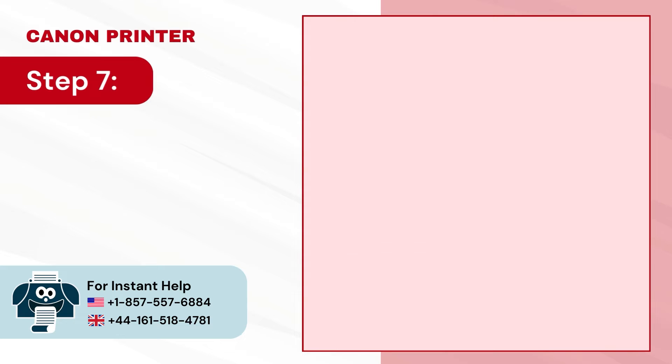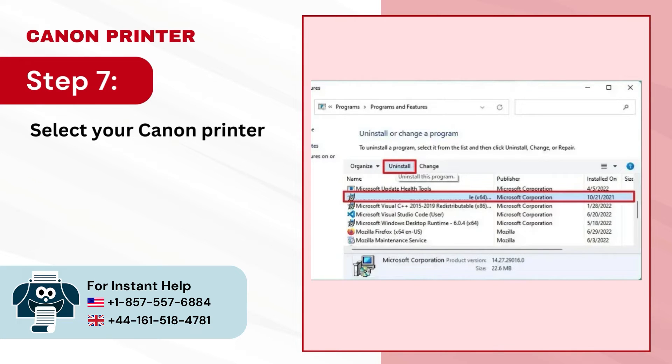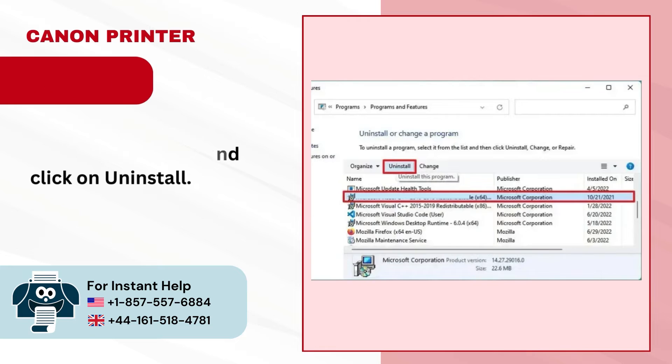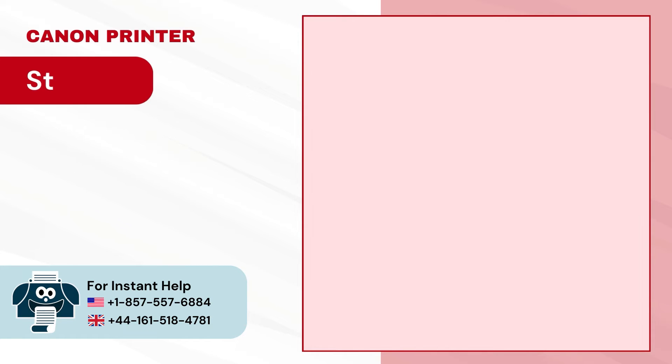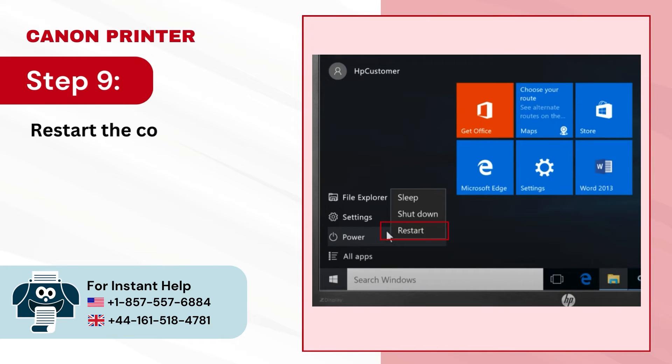Step 7 — select your Canon printer driver from the list and click Uninstall. Step 8 — click yes in the confirmation dialog box to proceed. Step 9 — restart the computer.